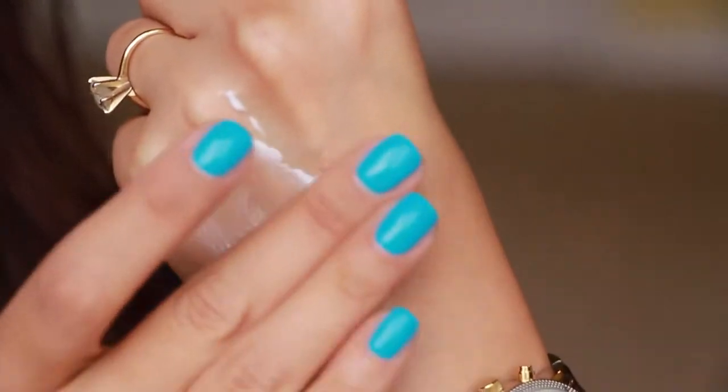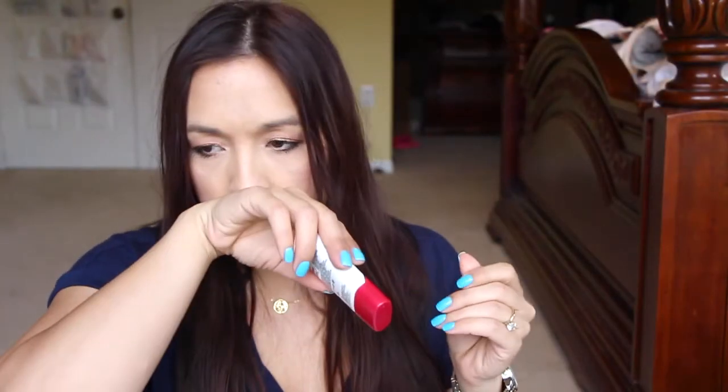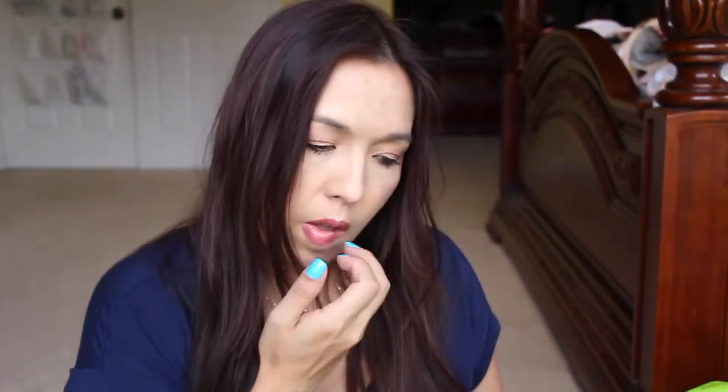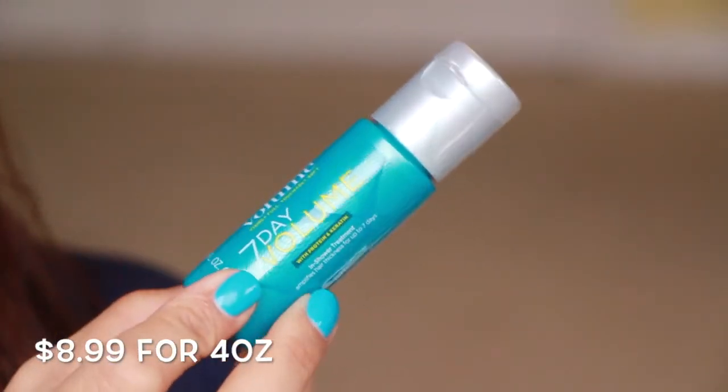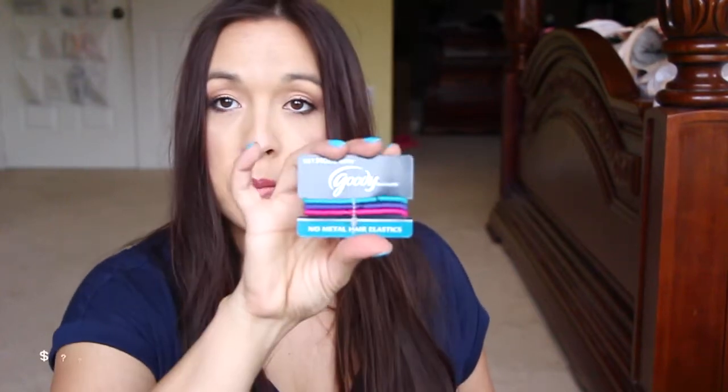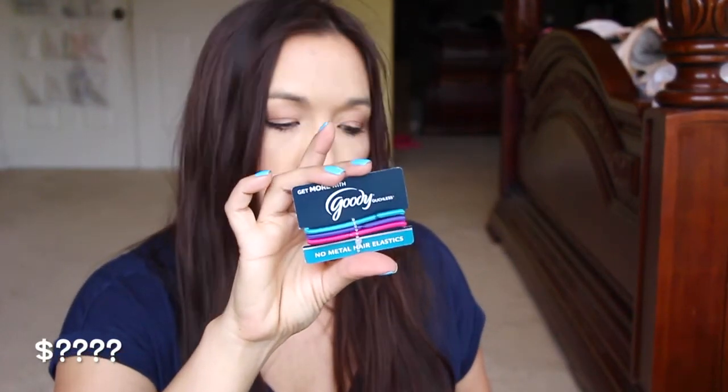It's just like a sunscreen kind of thing. It doesn't really have much of a scent to it, so I am very excited to try this out. Next we have — we've gotten this many times also — John Frieda Luxurious Volume 7 Day Volume. I still haven't tried it. I have so many bottles of this but have yet to try it. And we have the same little packet of hair bands from Goody, a three-pack.